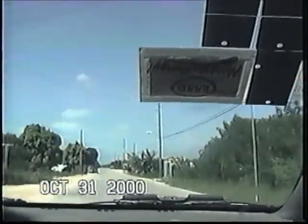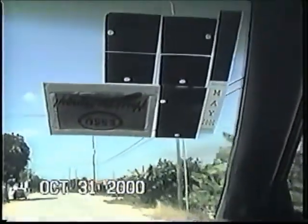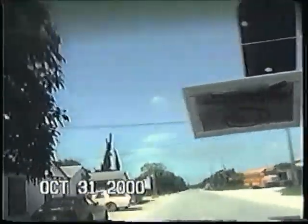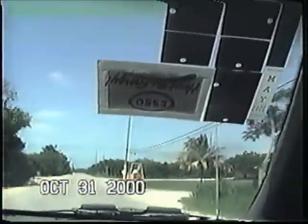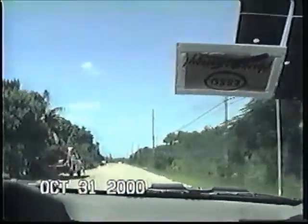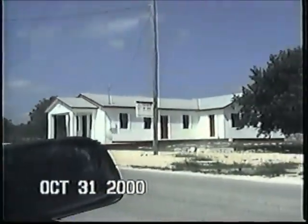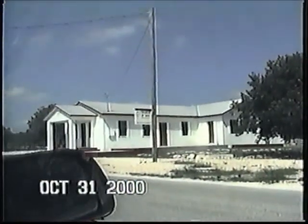The town of Dead Man's Key — this is the town, remember me saying there's no town? There's a little — that's the gas station and the store. That's the town. The only church you've got on Long Island.